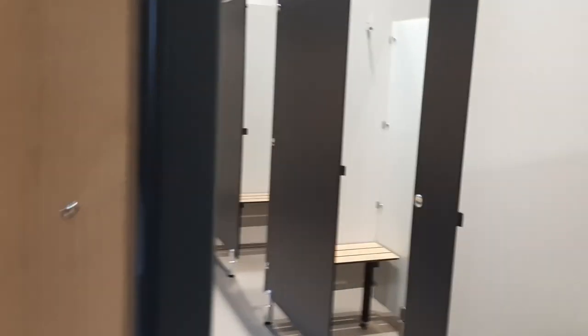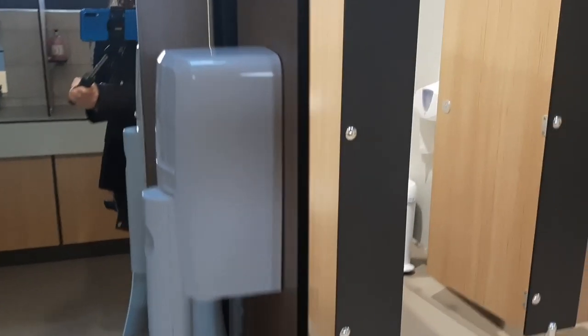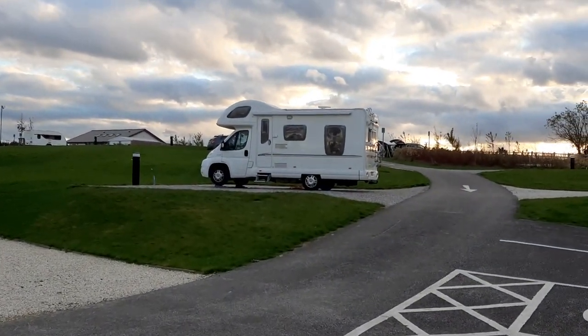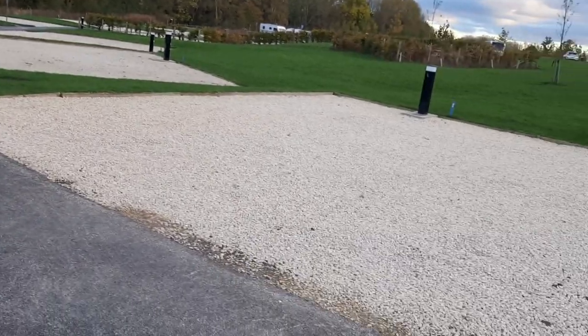This is the toilet with the shower — the shower is there. There's a lovely hand wash area with air dryers. So really nice. Back outside again, there's my Pixie van.